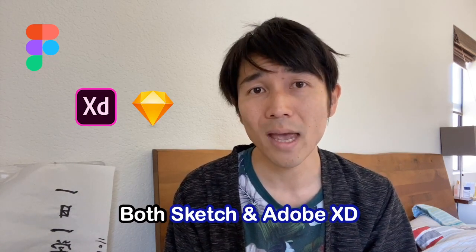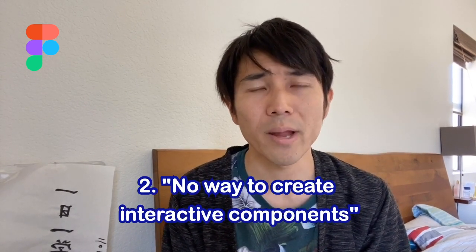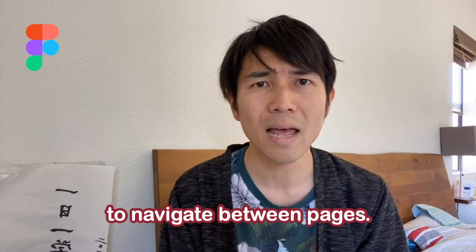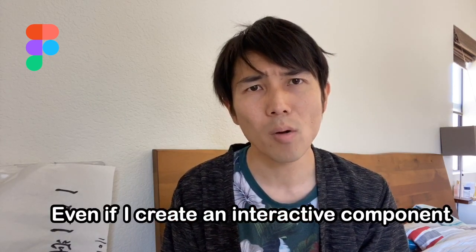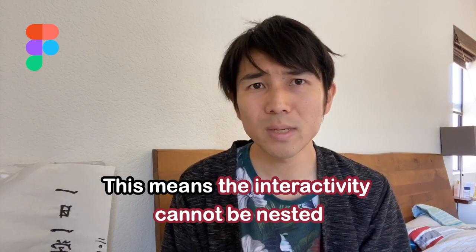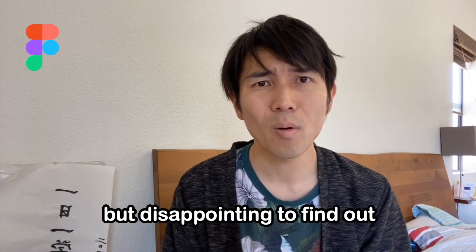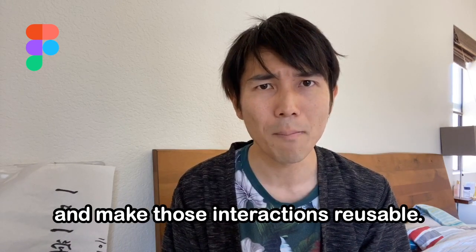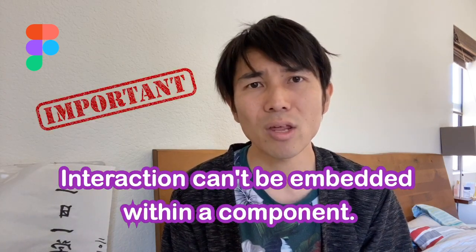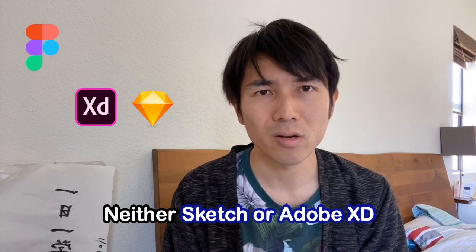The second con is no way to create interactive components. While Figma offers a useful and intuitive prototyping tool inside their editor, the interaction options are only useful to navigate between pages. Even if you create an interactive component by adding interactivity to switch between states, when you place the button on a page the interactivity no longer works — the interactivity cannot be nested. It's exciting to see cool interaction options like on-click or while-hover, but disappointing to find you can't apply them at the component level to make those interactions reusable. The only scalable option to switch states is manually switching on the canvas. Neither Sketch nor Adobe XD supports interactive components either.